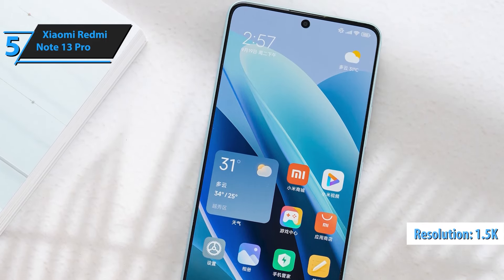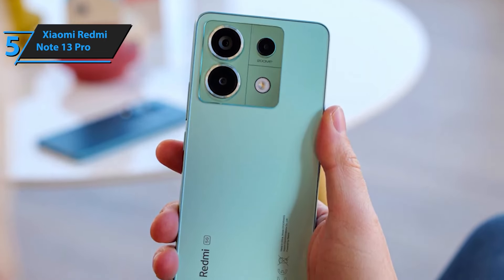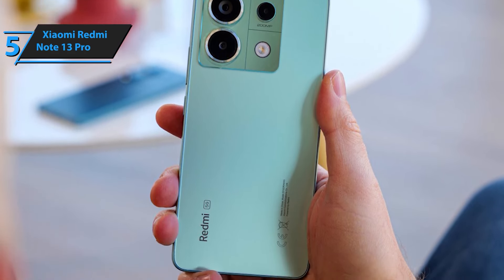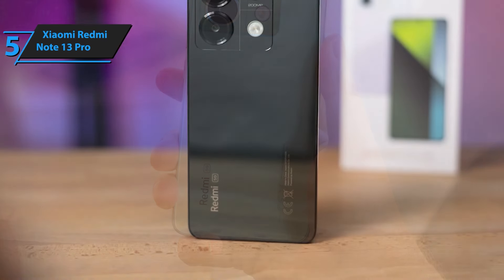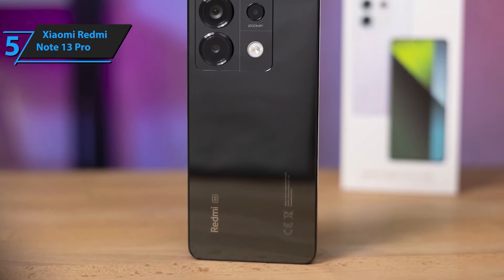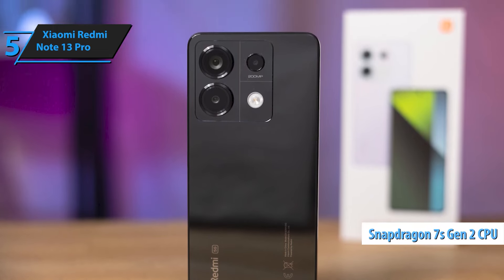Capture breathtaking photos with the 200MP triple camera setup. From ultra-high resolution images to wide-angle shots and close-up details, the Redmi Note 13 Pro ensures your memories are preserved in stunning clarity. Stay connected wherever you go with 5G and 4G LTE support, compatible with T-Mobile, Mint, Teo, and other global networks. Enjoy faster download speeds, smoother video calls, and reliable internet access worldwide.